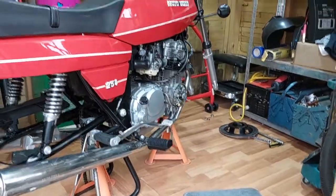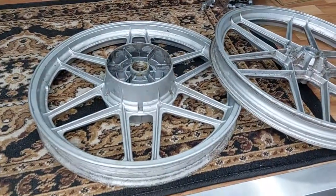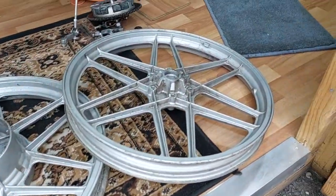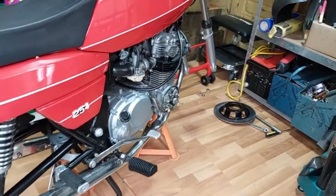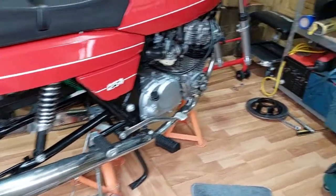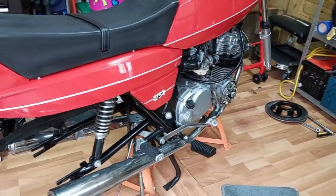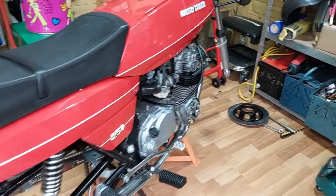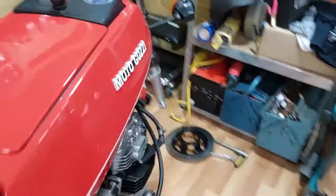We stripped it, we've had all the paintwork done which is absolutely lovely, and now we're going to have the wheels powder coated to match the engine cases, in a reflex silver. We've had the side casings removed and they're being chrome plated. Just a quick video to show you this bike in this stage.